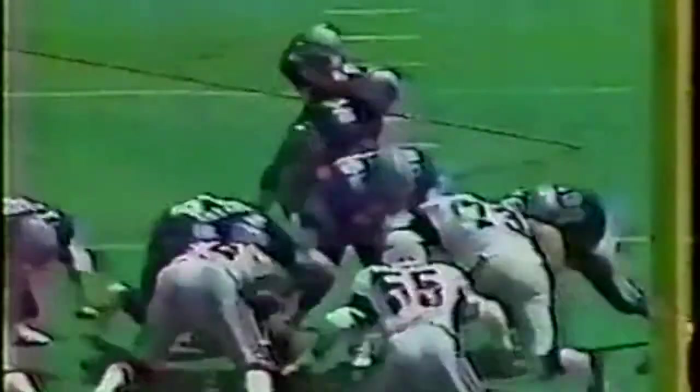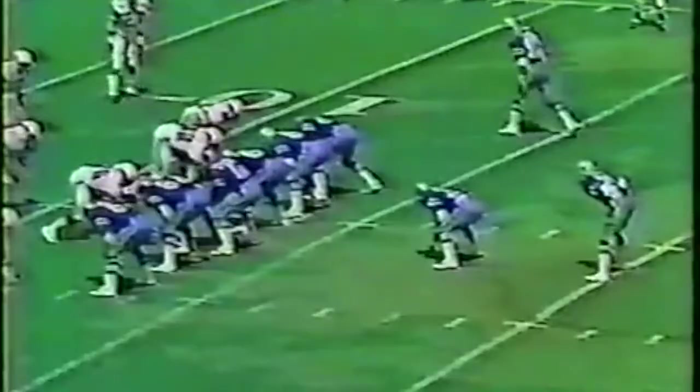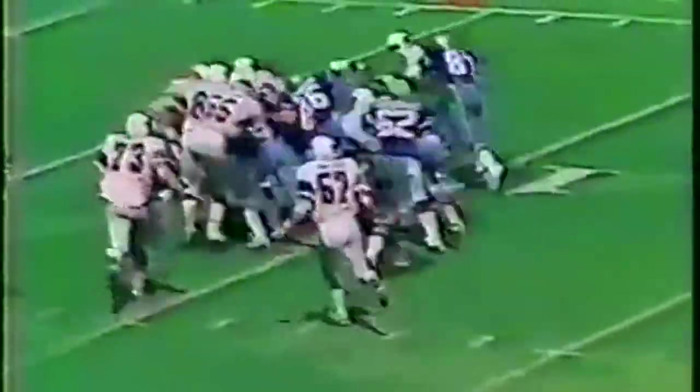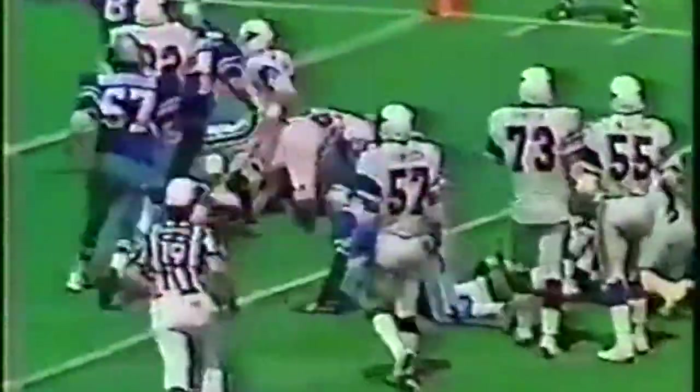Nothing comes of it, so back come the Cardinals. They hand off to Otis Anderson, the rookie, up the middle — and he's gone. See you later. Touchdown St. Louis Cardinals! Otis Anderson with a monster 74-yard run. The Cardinals take a huge lead. The crowd's going nuts in St. Louis. They feel like they've got their guy — and why wouldn't they? The dude is amazing.